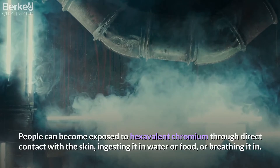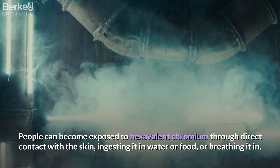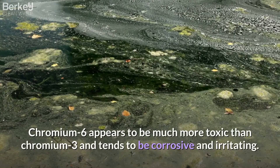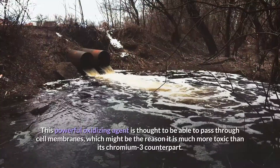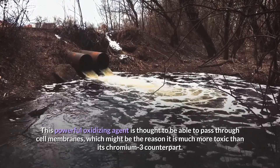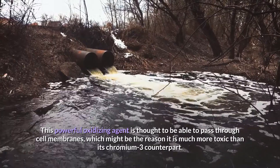People can become exposed to hexavalent chromium through direct contact with the skin, ingesting it in water or food, or breathing it in. Chromium-6 appears to be much more toxic than chromium-3 and tends to be corrosive and irritating. This powerful oxidizing agent is thought to be able to pass through cell membranes, which might be the reason it is more toxic than its chromium-3 counterpart.